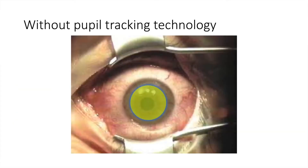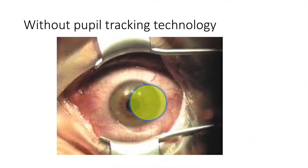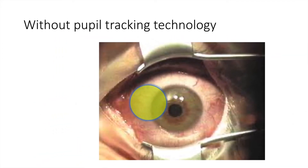Traditional cross-linking machines are static. They don't track a patient's eye or their pupil, so the ultraviolet light being delivered by the machine doesn't necessarily accurately go to the central part of the patient's cornea — the part that needs to be strengthened in keratoconus and other diseases. This means the ultraviolet light can do damage to the other structures in the eye.